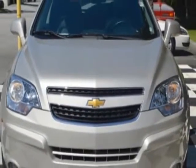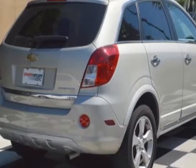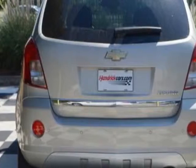For your protection, a warranty is available for this vehicle. This Captiva Sport Fleet SUV boasts a 2.4-liter engine and has a 6-speed automatic transmission. Additional options for this vehicle include...